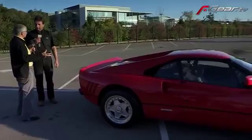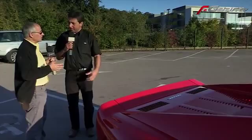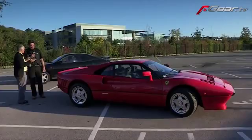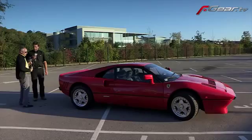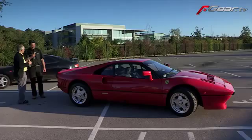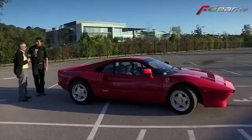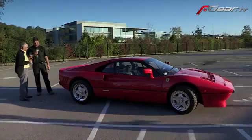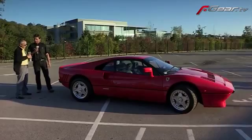Everyone's copying that rear light design - Nissan copied it on the Skyline, loads of others have taken that template. In terms of figures, the engine puts out 400 horsepower. As for turbo lag - these have quite small turbos so they spin up very quickly. You don't get that Porsche turbo nothing-nothing-nothing-whoosh effect. They are very responsive.